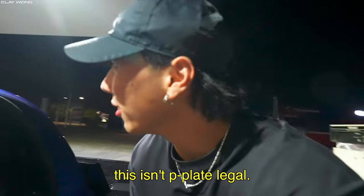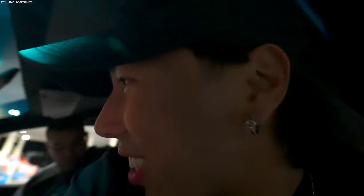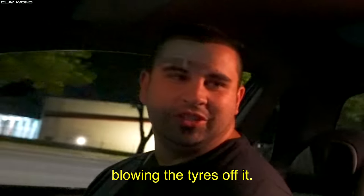I can see you on your P-plates! This isn't P-plate legal! Yeah it is! Does it sound like an eco-take? Doesn't it all? What's your favourite part about driving this car? Blowing the tyres off it.